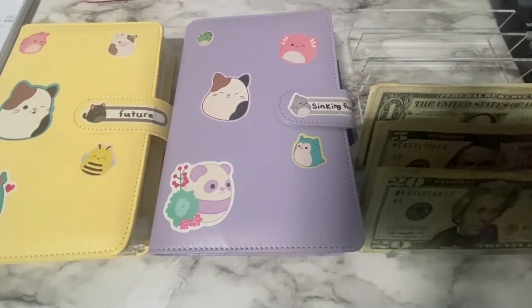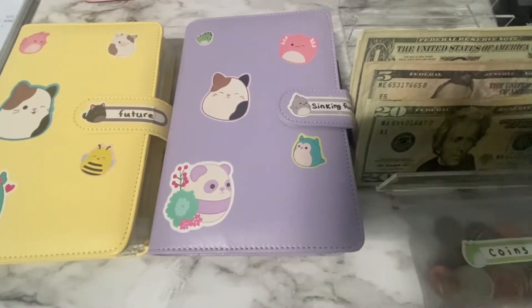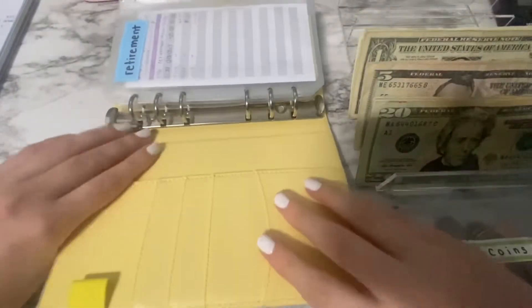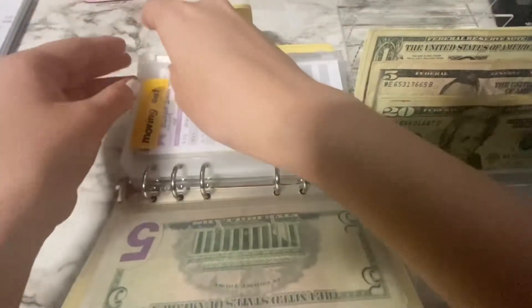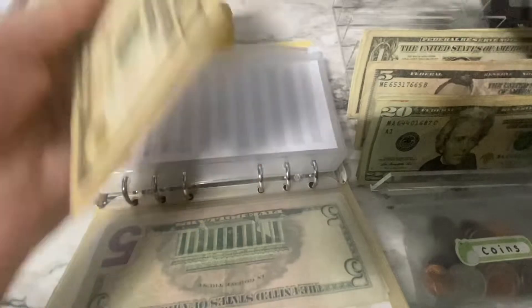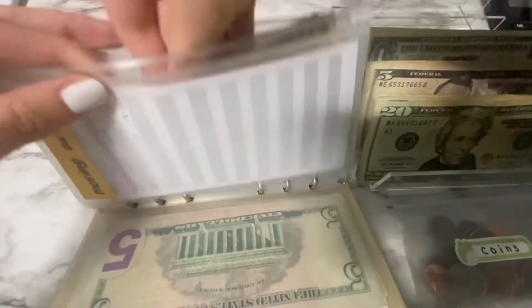We're going to start in the future binder. In this one we are going to skip over retirement because we did that in the last one. As most of you know, these all get one dollar — this is just to save a little bit for my future. So then all of these should have 19 now.